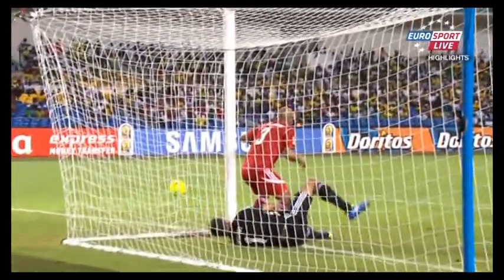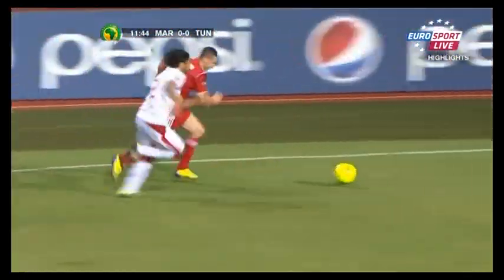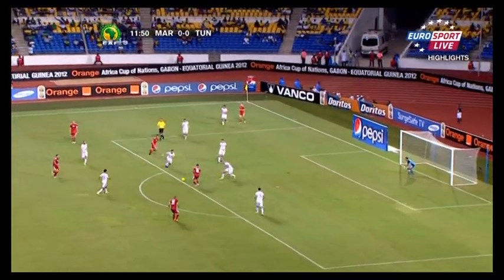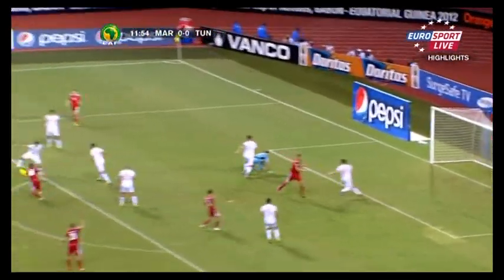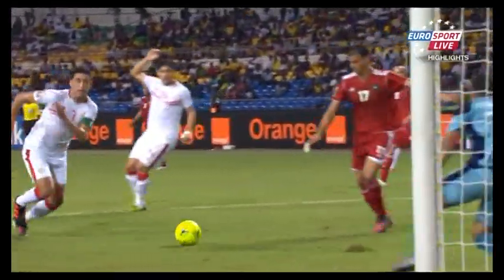He's certainly at full fitness and full sharpness. A really well-carved out chance for the Moroccans, made by Oussama Asaidi. The end strike from Marouane Shammat drew a very good save from goalkeeper Ayman Nath Luthi, who spread himself brilliantly to make sure this didn't make it 1-0 for the Atlas Lions.